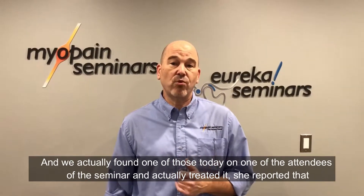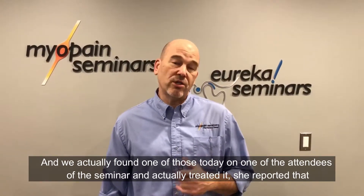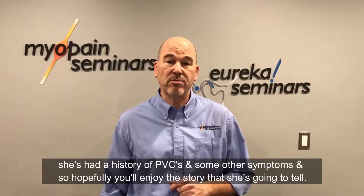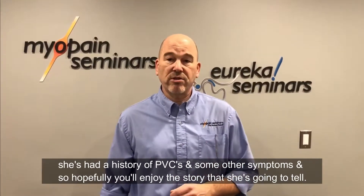We actually found one of those today on one of the attendees of the seminar and treated it. She reported that she's had a history of PVCs and some other symptoms, so hopefully you'll enjoy the story that she's going to tell.